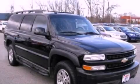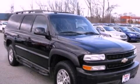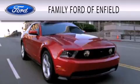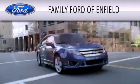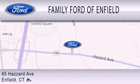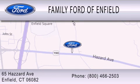Contact us today and schedule your opportunity to see this vehicle in person. Family Ford of Enfield is dedicated to doing everything possible to ensure that the experience you have selecting your new vehicle is as pleasant as possible. We are located at 65 Hazard Avenue in Enfield.